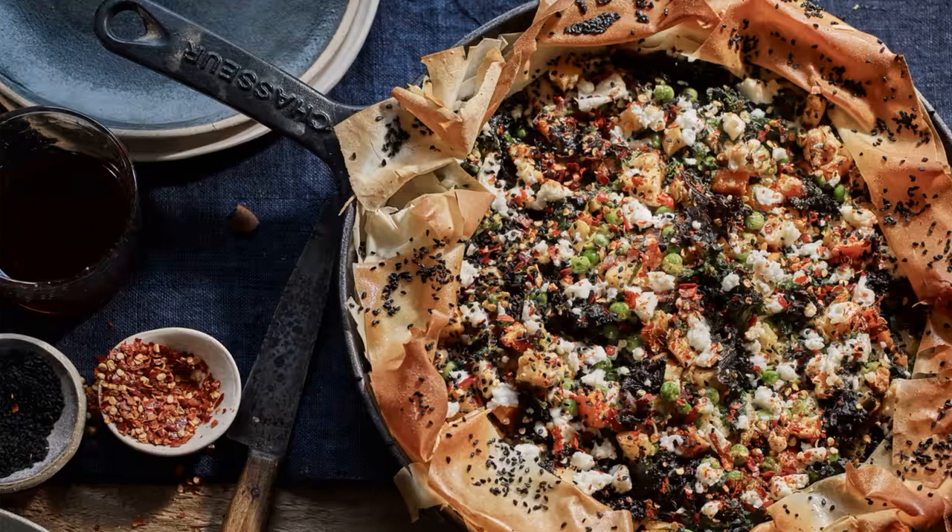Alternatively, continue the turkey feast with a risotto, as recommended by Tim Shiedidan of Trello and Padela in London. Make a regular risotto and, towards the end, stir in chopped cooked turkey, a generous amount of butter, and parmesan. Serve it on a plate, topped with sliced raw sprouts for crunch, breadcrumbs, and finish with good olive oil.